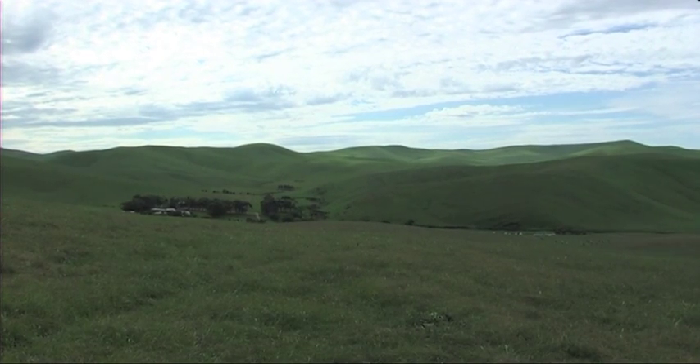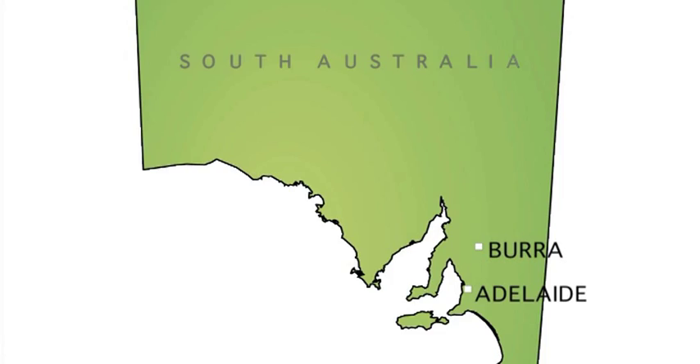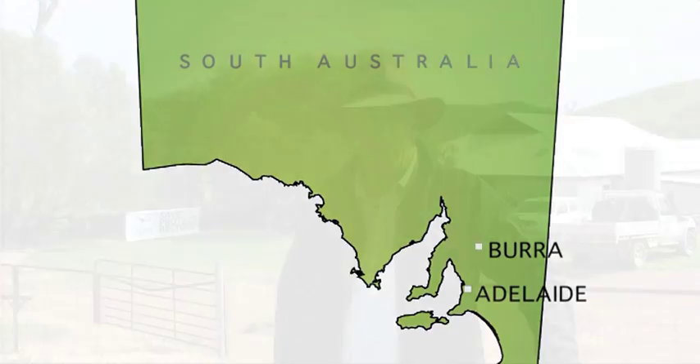This is Nature Foundation SA's Taliqua property just outside Burra, and we're here today for the Taliqua Lizard Crawl, which is the second time we've held this event at this important property.